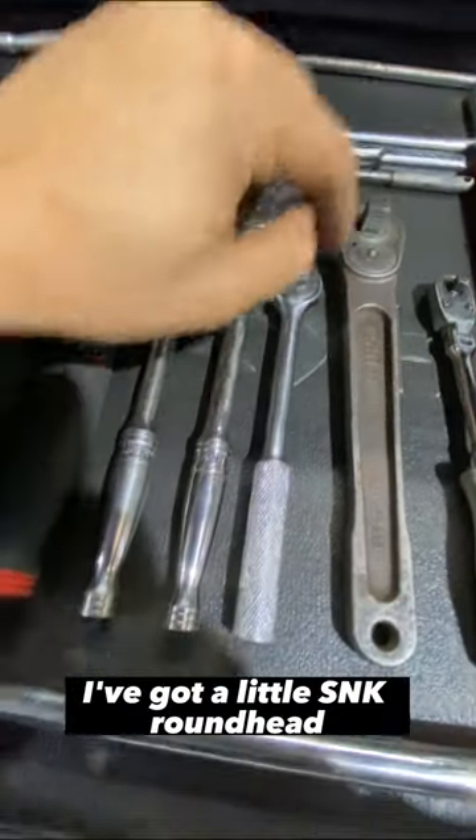This drawer has my regular Snap-on metric combination wrenches, a plastic trim tool set, and Snap-on flank drive wrenches from 20 to 25mm.